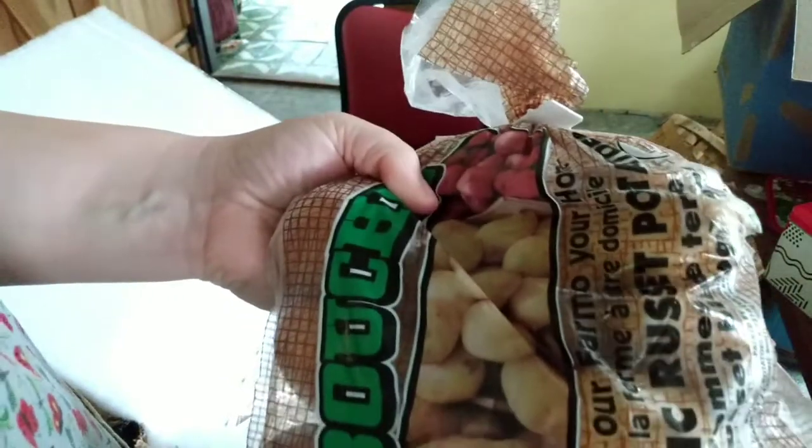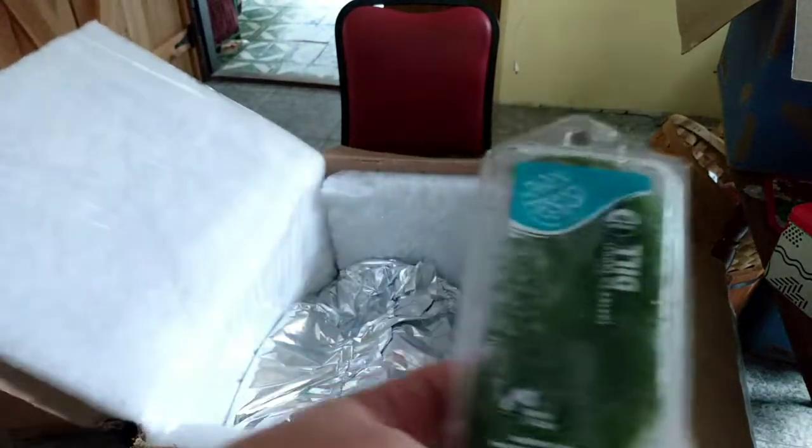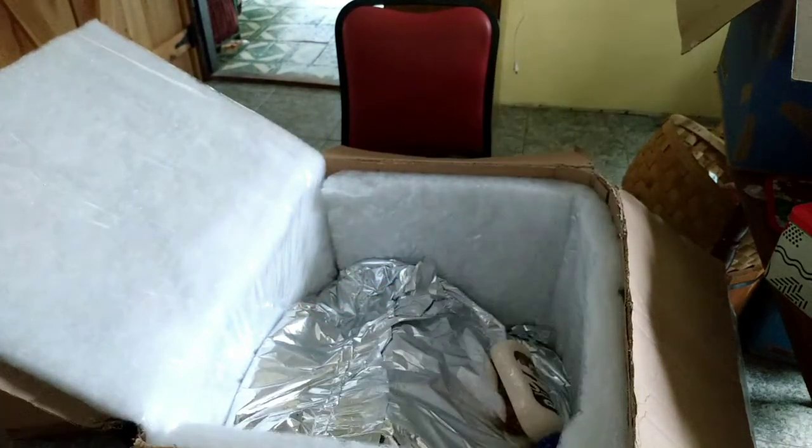A bag of russet potatoes — these look nice and beautiful, very nice potatoes, selling for about a dollar a pound. And some dill for a canning video coming up.